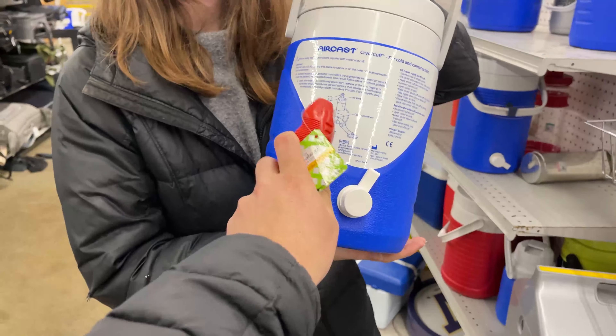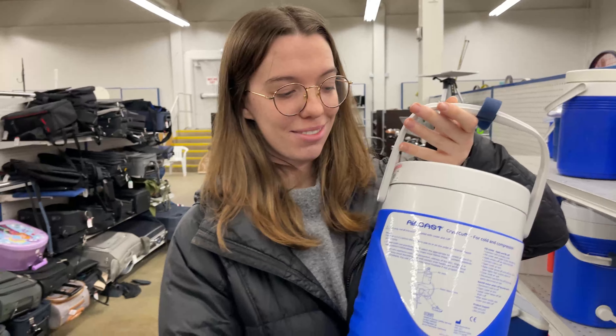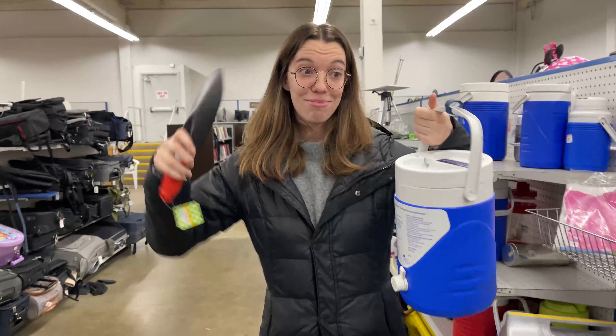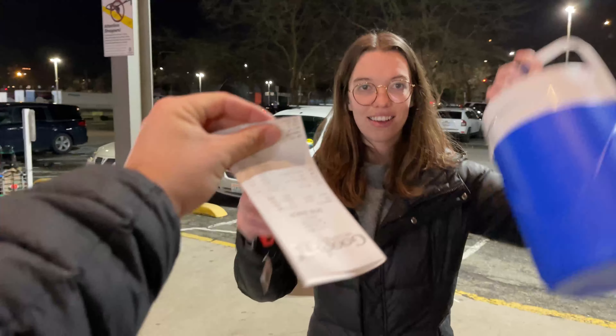This is going to be our cooler for when we go clamming — we'll put the clams in there. And this is a brand new shovel. Clam in the cooler. So step one of our Goodwill stop: we got our supplies and we're ready to go clamming.